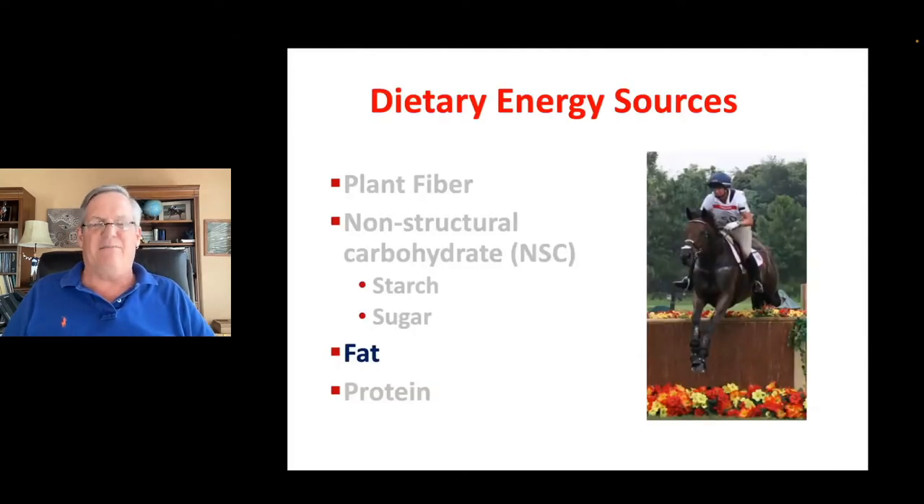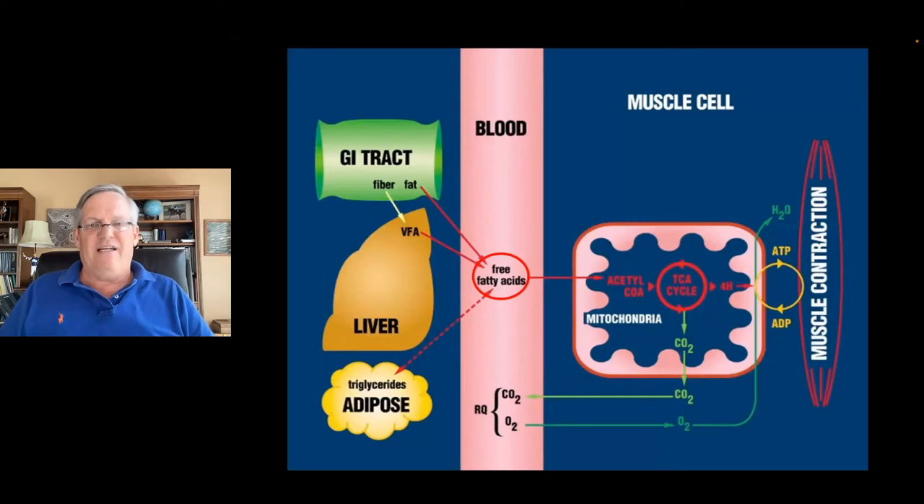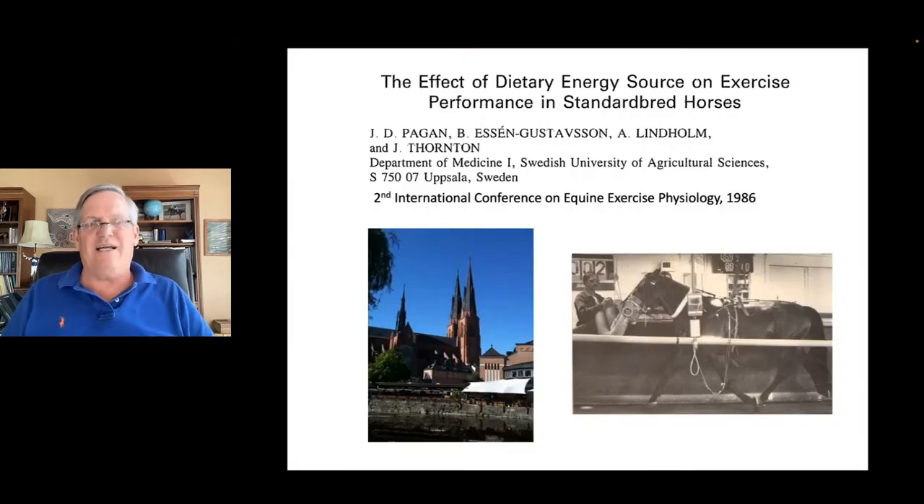Now, at the same time, everyone was looking at what else can we feed if fiber doesn't provide enough energy and there are issues with carbohydrates. The answer is fat. Back in the 1980s, there was a big rush of research on feeding fat to the performance horse. Fat is released as free fatty acids and can be used in the muscle cell to generate ATP, making it an effective substrate for energy generation in performance horses.